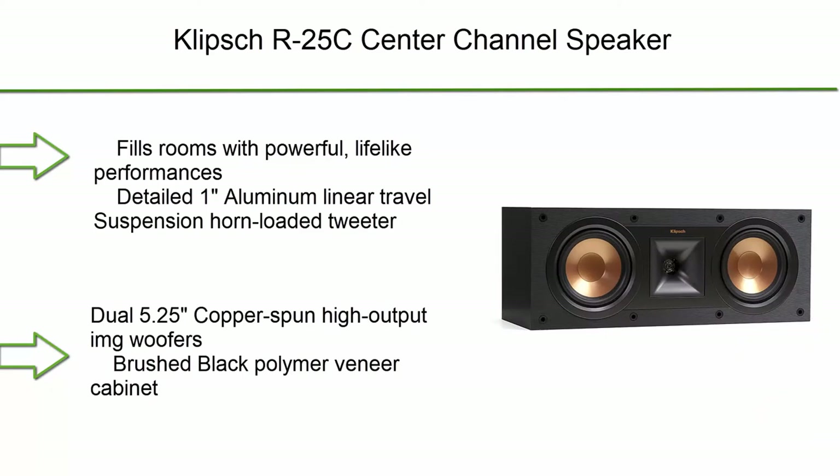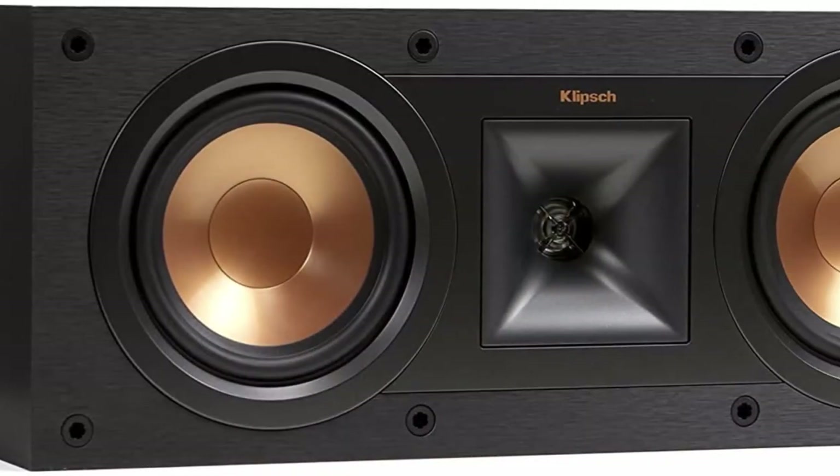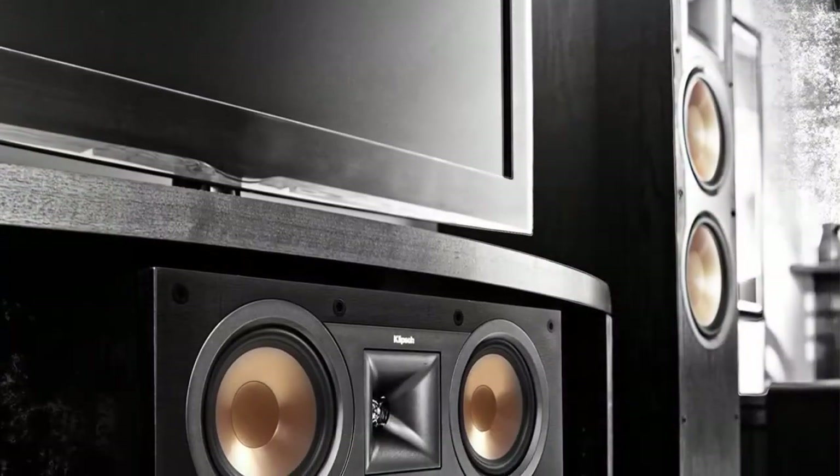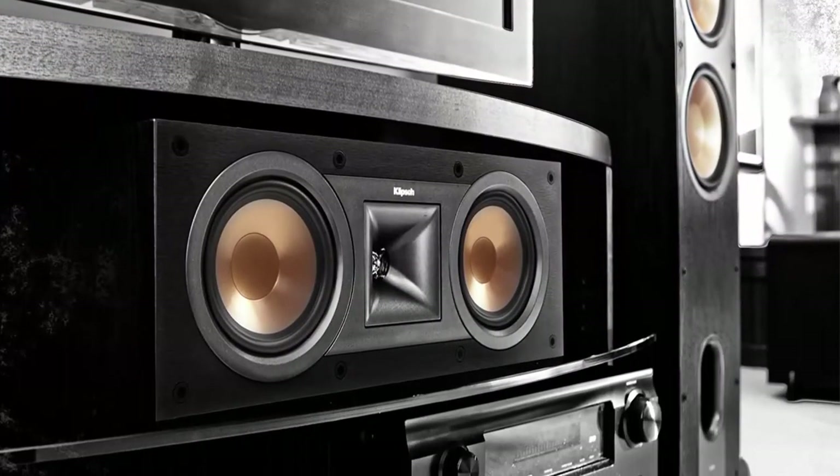Number 6: Klipsch RP-25C Center Channel Speaker. Fills rooms with powerful, lifelike performances. Features a detailed 1-inch aluminum linear travel suspension horn-loaded tweeter, dual 5.25-inch copper-spun high-output IMG woofers, and a brushed black polymer veneer cabinet.